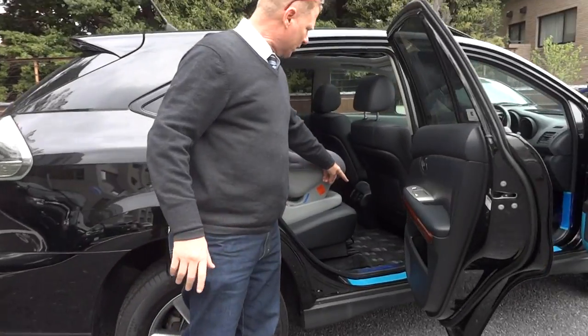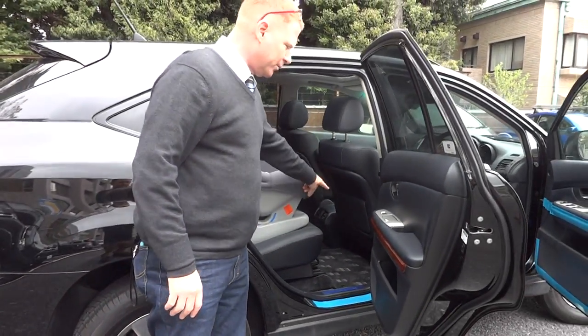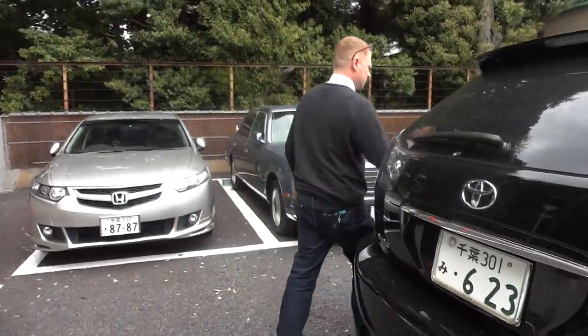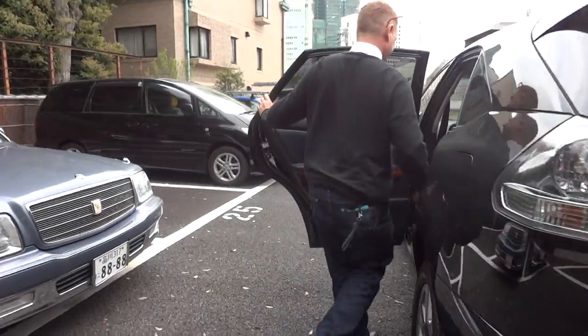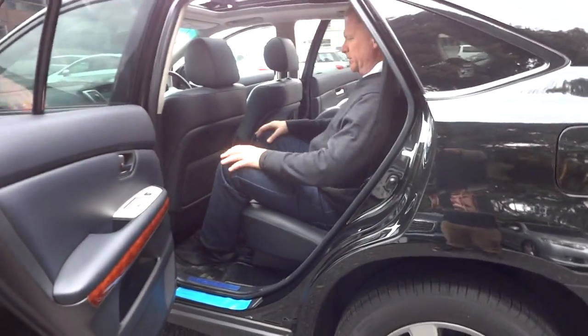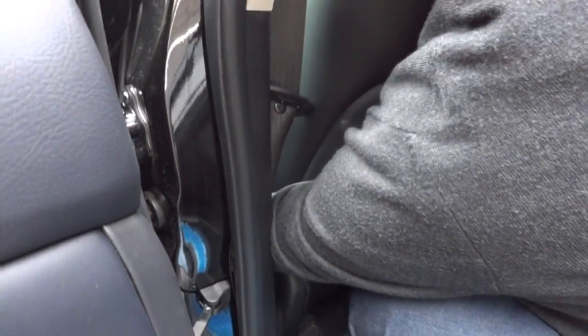Now that's with the child seat in there — there's plenty of room there. Let's go to the other side to give an idea of the leg room. Come in and focus down there so folks have an idea of how much is there.